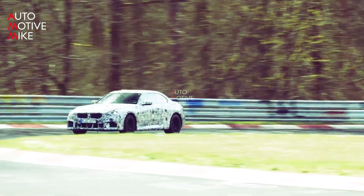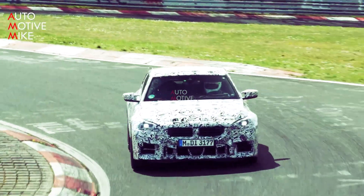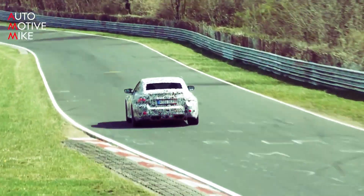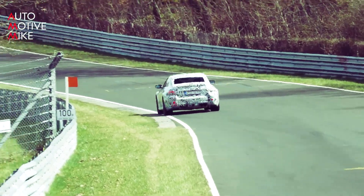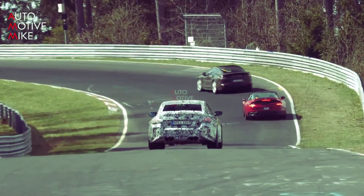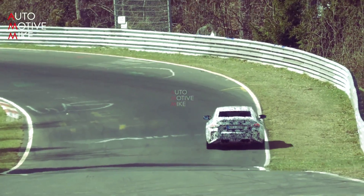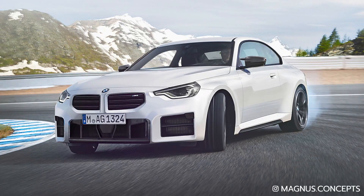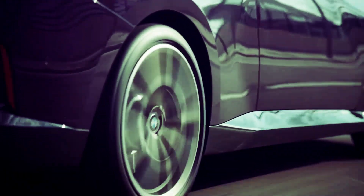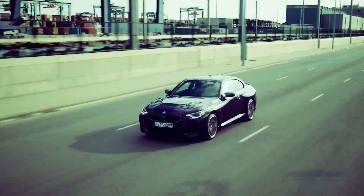In terms of design, there will not be significant changes. Prototypes of the M2 have been spied testing, and the latest one sheds a bit more camouflage revealing its design features. The next generation M2 can be easily distinguished from the standard 2 Series thanks to a redesigned front bumper featuring large intakes and a slightly different grille with vertical slits. The front and rear fenders are a little wider than in the M240i, and other changes include black multi-spoke wheels.